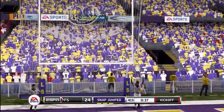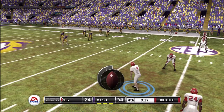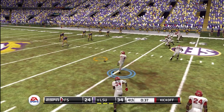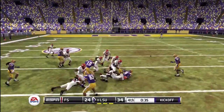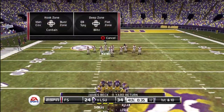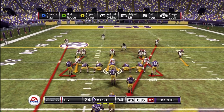And he adds the extra point. A four-play, 72-yard drive, and the result: seven points. The score now: 34-24. He's taken down at the 37. They were really hoping to get the ball back there. Now they have to call on their defense to make something happen — they need a big play right here to get that ball back.